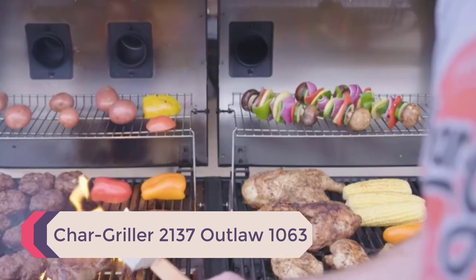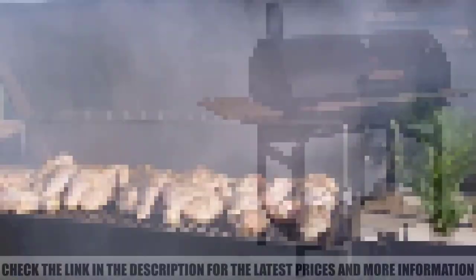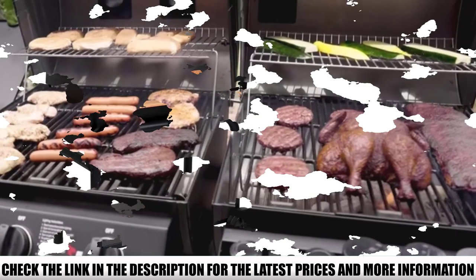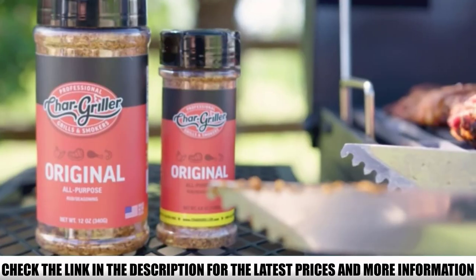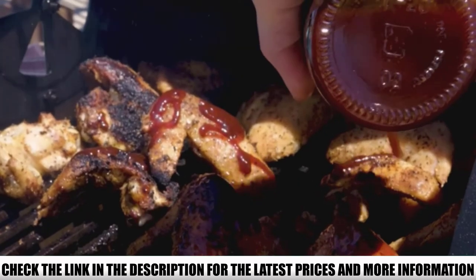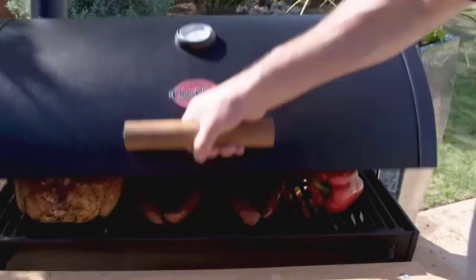Number 4: Chargriller 2137 Outlaw 1063. The Chargriller Outlaw has an average-sized grill, so it wouldn't be ideal for people with a big family. However, it comes packed with some of the best features a smoker can have. The side firebox cast iron grates are safe and durable enough to last for years. The surface is made with sturdy stainless steel, making it one of the most durable items on the market. It is lightweight and easy to move, making it a great budget-friendly option.